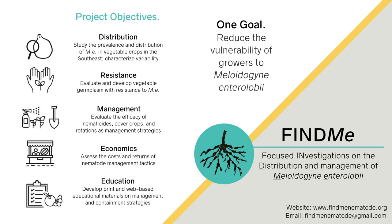There always seems to be a new problem waiting in the wings. In cotton nematology, that is the guava root-knot nematode. This is probably the most damaging species we have encountered on cotton. It overcomes the resistance just developed for southern root-knot nematode.